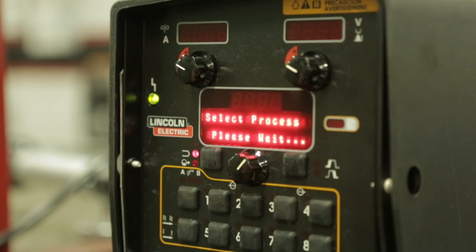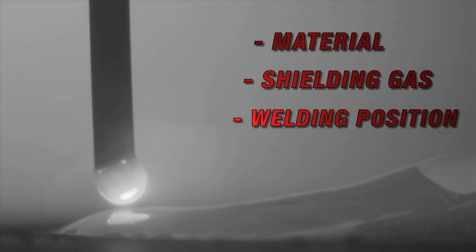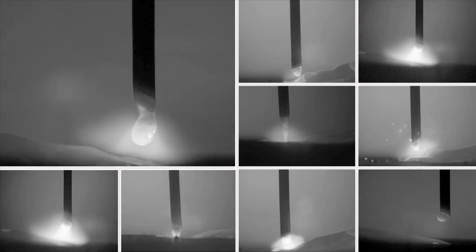Advanced processes give you ultimate control of the arc and take the guesswork out of welding. Each process can be tailored to your specific application's variables, such as material, shielding gas, and welding position. When you achieve the weld you want, make it repeatable — lock the controls to eliminate variables.